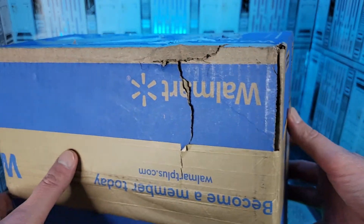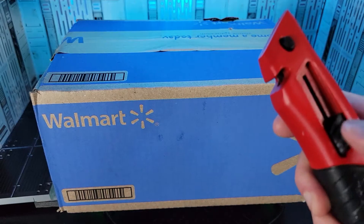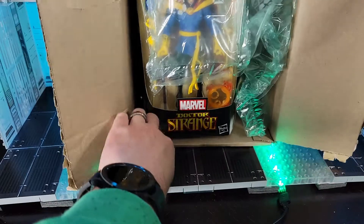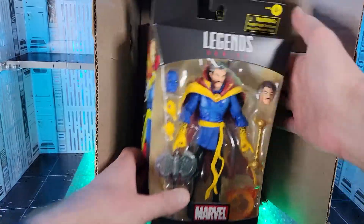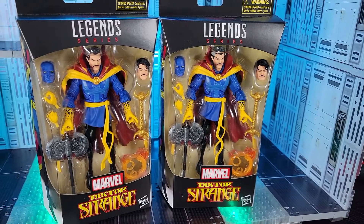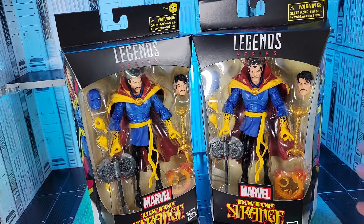This box definitely got beat to shreds — look at that. So I'm a little concerned about what's inside. Hopefully it has bubble wrap. Well, we got a little bit of bubble wrap on the side, so that's much better than what I'm seeing from everyone else. Really looking forward to this figure. Doctor Strange. In spite of the beat up box, both these figures look to be in awesome condition. Praise the toy gods.